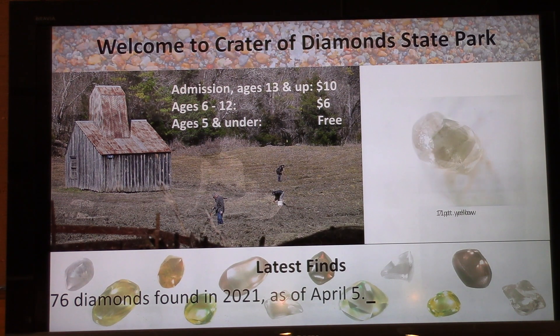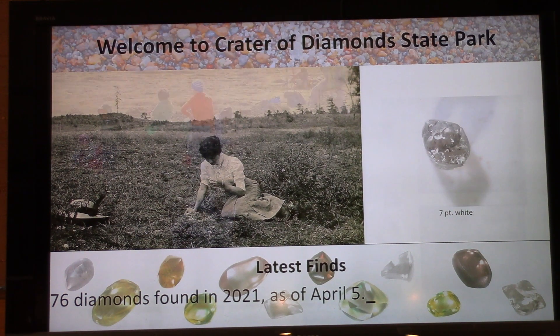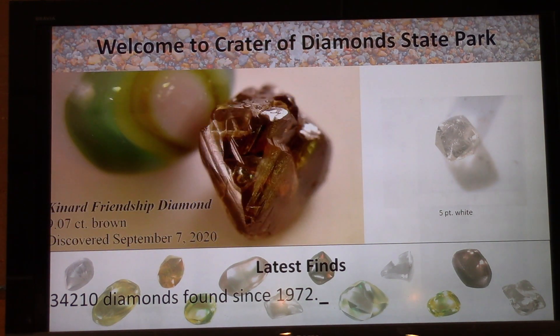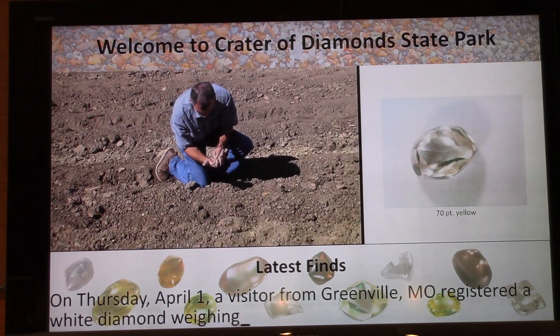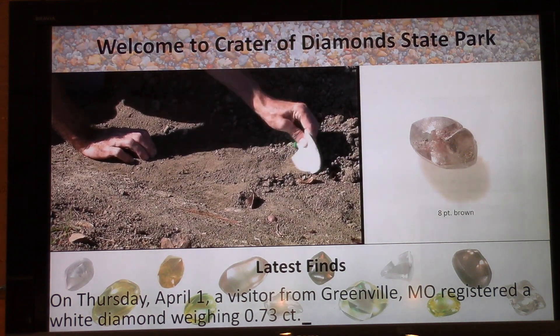It only costs $10 for adults to search for diamonds all day from 8 a.m. to 4 p.m., and you get to keep all the diamonds that you find — it's a great deal. We've had a lot of lucky visitors here lately. Here's that 9.07-carat brown found September 7th, 2020 by a visitor from a suburb of Little Rock, Arkansas. That 70-point yellow on display is gorgeous.